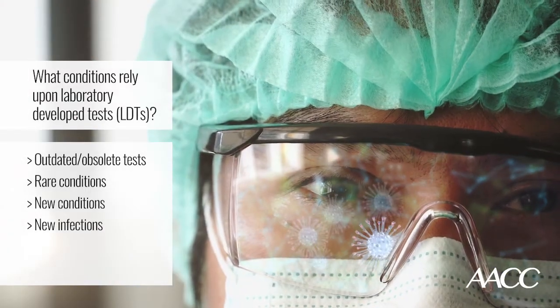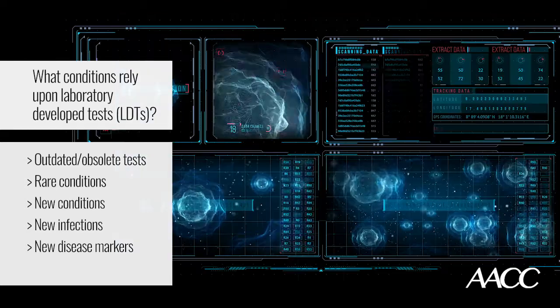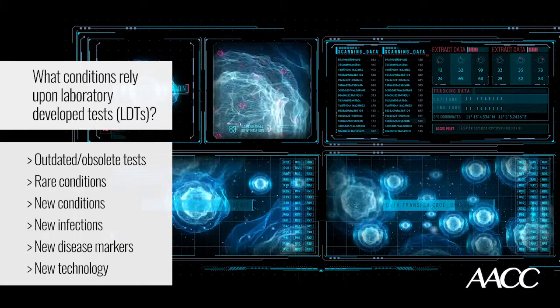A lot of times, the rare tests that we have to refer off campus take too long to come back to impact patient care. So under those circumstances, we might decide to build something ourselves so that we can provide it faster. In addition, there are new diseases that are characterized at a very rapid clip these days. There are new infections that arise — the perfect example, of course, is SARS-CoV-2 or COVID-19. When we learn more about the pathophysiology of disease, we may be able to detect new markers of that disease, so we might build a test for that new marker, or deploy new technology to detect that new disease and improve its characterization.